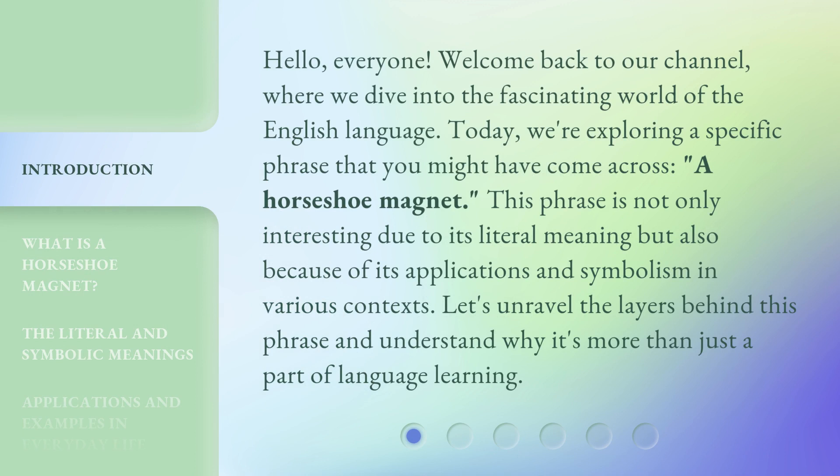Hello, everyone. Welcome back to our channel, where we dive into the fascinating world of the English language. Today, we're exploring a specific phrase that you might have come across: a horseshoe magnet. This phrase is not only interesting due to its literal meaning but also because of its applications and symbolism in various contexts. Let's unravel the layers behind this phrase and understand why it's more than just a part of language learning.